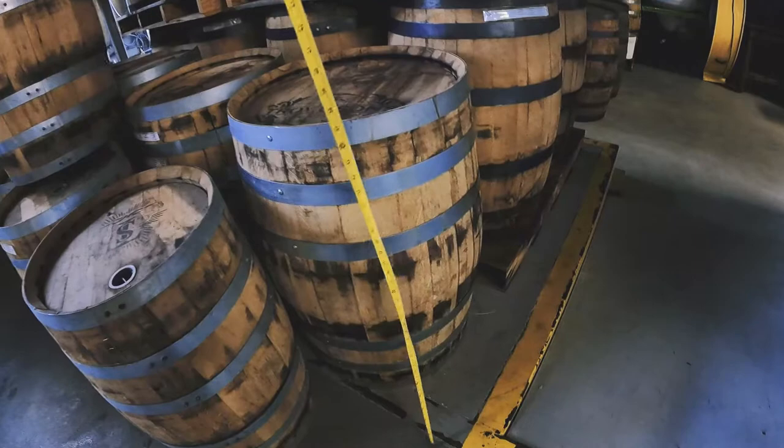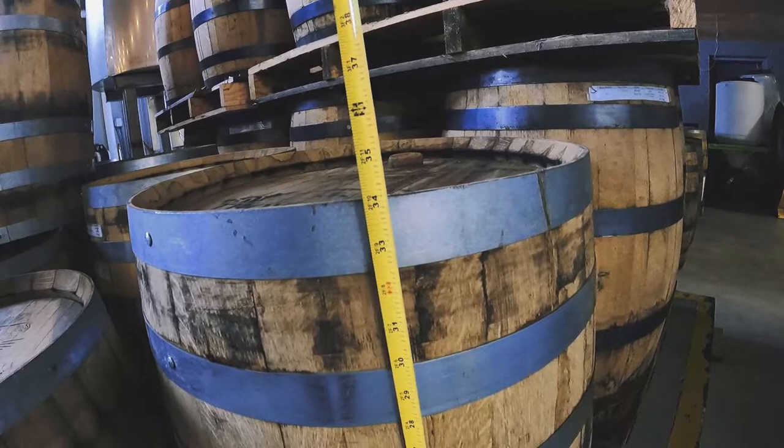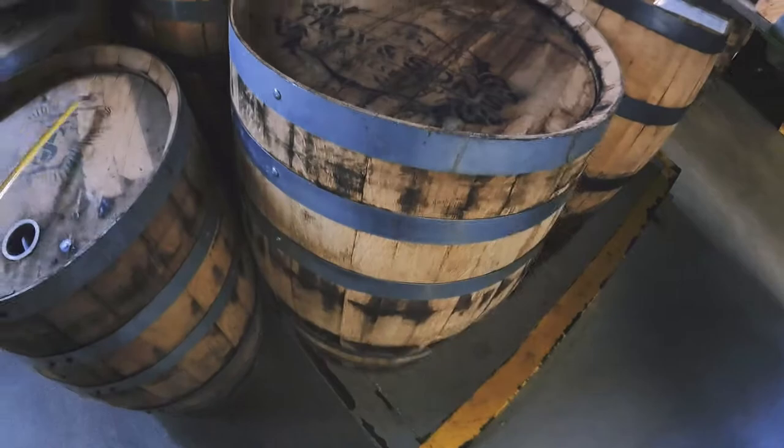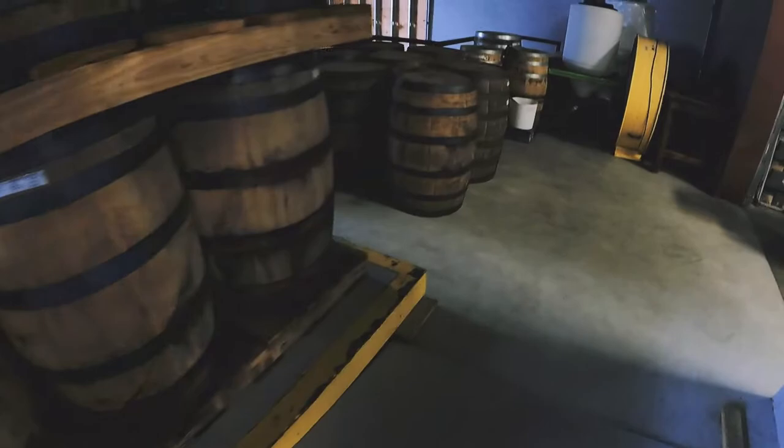The dimensions of a 53 gallon barrel — at least the lighter oak barrels — are going to be around 34 inches tall with a diameter of about 22 inches on the top, and of course they're going to be a bit wider in the center.